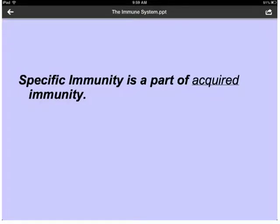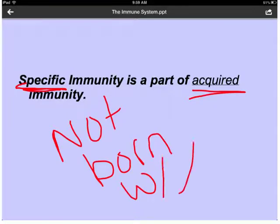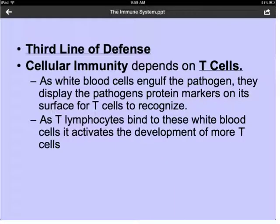Now we're going to talk about specific immunity. Specific immunity is a part of acquired immunity, meaning this is not something you are born with. You have to acquire it over your lifetime by being exposed to different viruses and bacteria. The third line of defense is going to be cellular immunity.